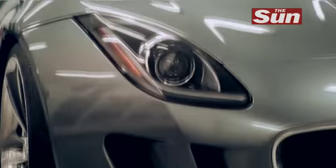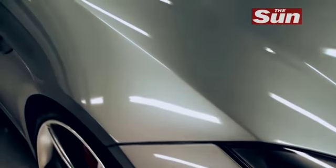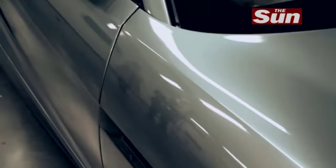I was very keen that we had some drama in the line of the car — that these headlamps sweep up over the front wing and follow the line of the wing, so they almost emphasise the shape of the car in many ways.